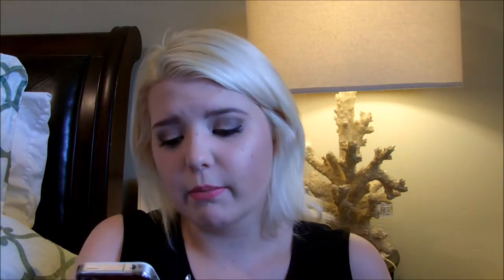Hey guys! So I wanted to film another review. This product I'm talking about today is the Ulta Brow Expert, and I'm actually looking it up on my phone right now. I need to switch it over to the correct shade — mine is in the light shade, I'm pretty sure.